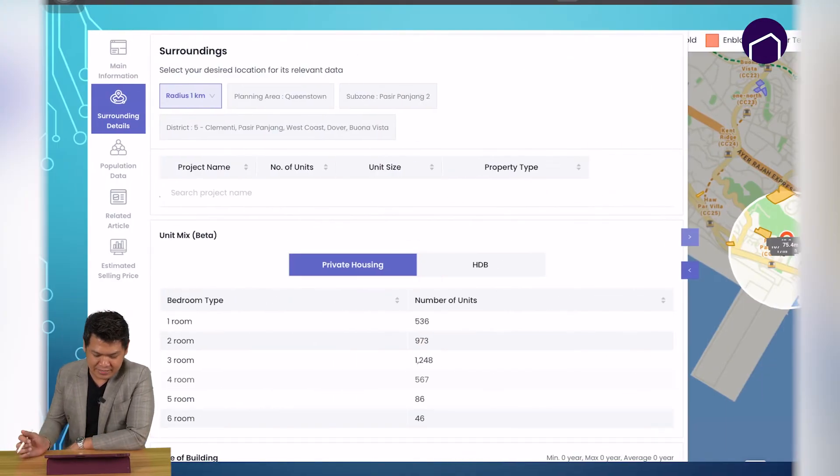Let's take a look at the surrounding numbers of different bedroom types. For example, one bedroom has 500 plus units, two bedroom is 973. The three bedroom has the most units at 1,248 units. However, if you take a look at four and five bedrooms, it is getting less and lesser — supply and demand.